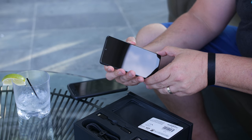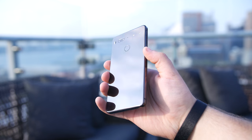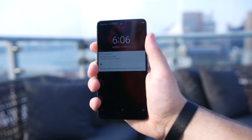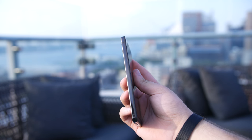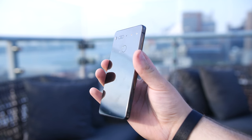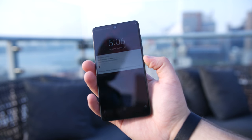It's also great to see that Essential includes more durable braided cables with the phone. At a glance, the Essential Phone is a pretty stunning device. Even with phones like the Galaxy S8 and LG G6 on the market, the Essential is still easily the one with the best screen-to-body ratio, and it's an impressive thing to look at in person.